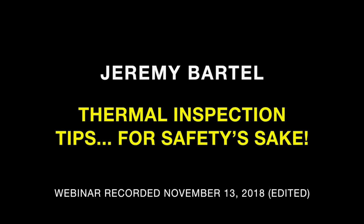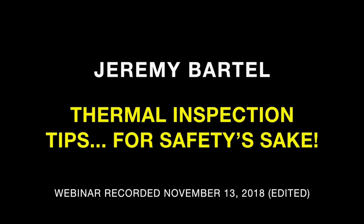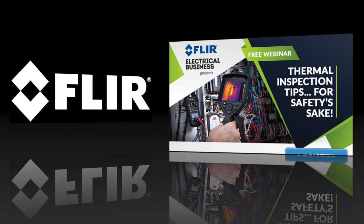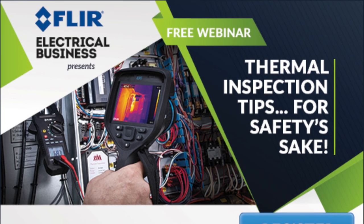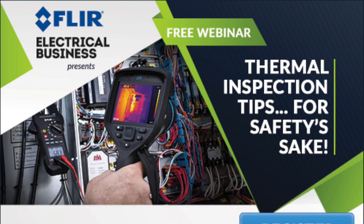Good afternoon and welcome to today's webinar: Thermal Inspection Tips for Safety Sake, brought to you by the subject matter experts at FLIR, the world's sixth sense. We have registrants from the Maritimes, Central and Western Canada, and the United States — whether you came here via EB or MRO magazines or another source, we're glad you're here. I'm Anthony Kapkin, publisher of Electrical Business Magazine and today's moderator.